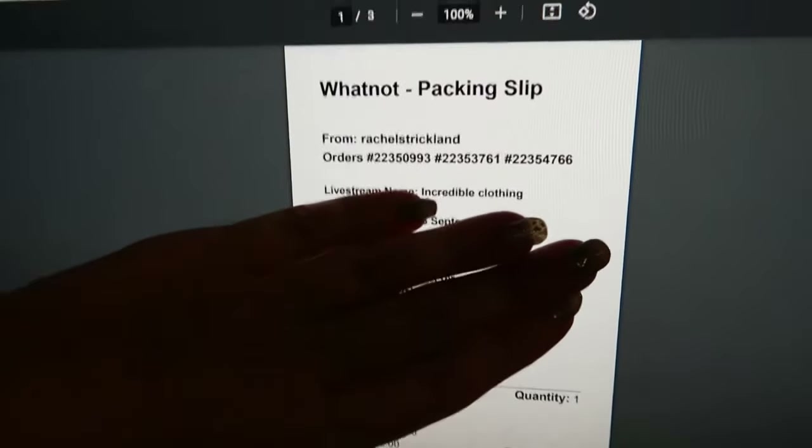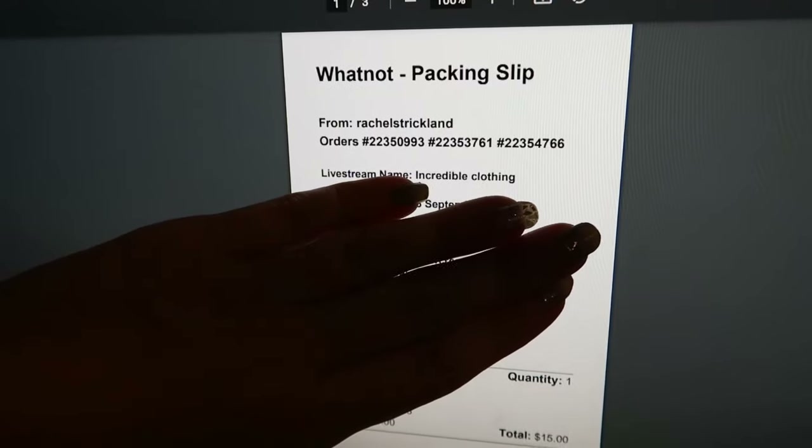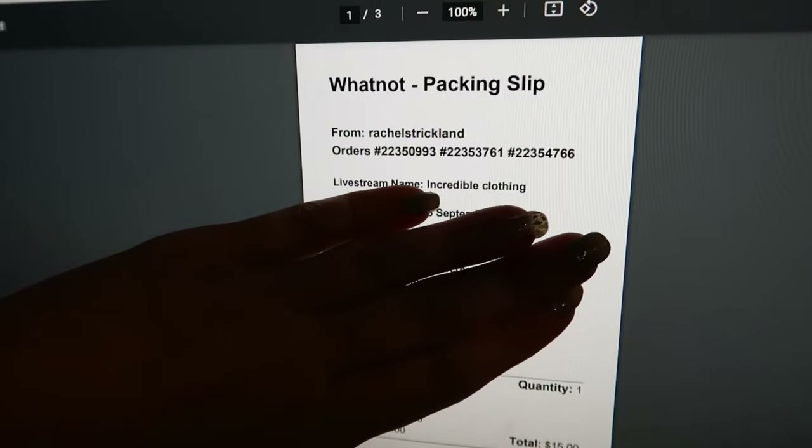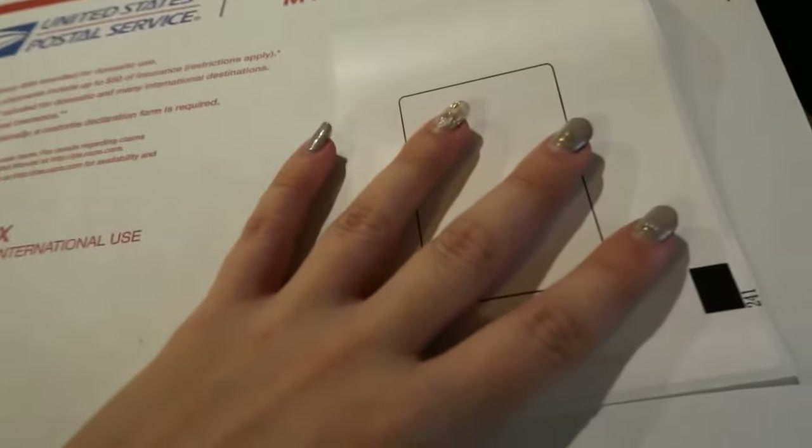As soon as I click 'Create Label' it gives me a three-page label because it includes a packing slip. I'll be honest — I don't include the packing slip. I print only page three to get just the label. Got the label printed, going to stick it right on the box and drop it off at USPS.